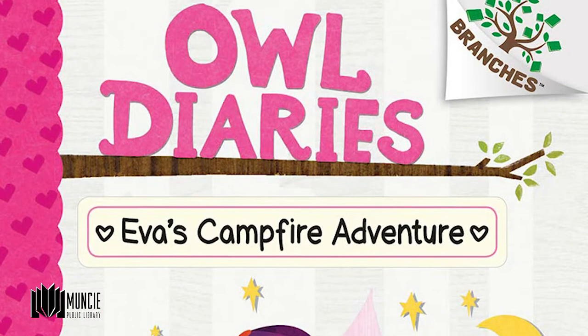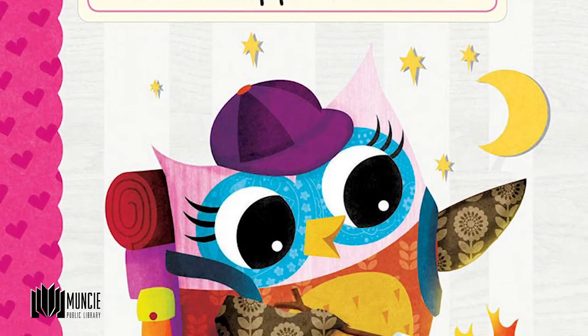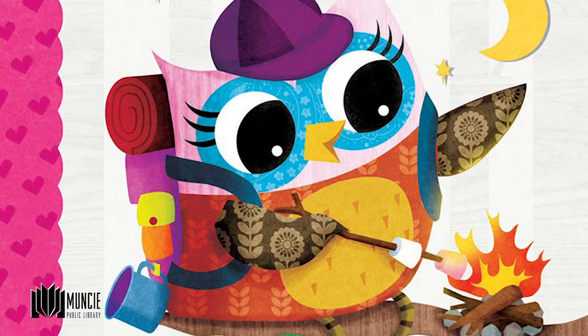The first book we're going to talk about is the Owl Diary series by Rebecca Elliott, and this series is written in the style of a diary. There are short paragraphs followed by pictures, doodles, or illustrations that help tell the story. This makes it great for kiddos who are interested in advancing to chapter books.